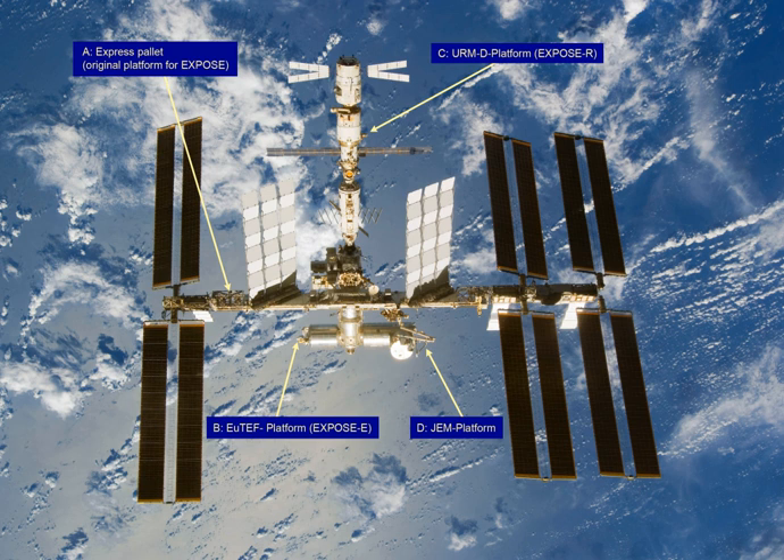There were three EXPOSE experiments completed between 2008 and 2015 — EXPOSE-E, EXPOSE-R and EXPOSE-R2. EXPOSE-E was launched on February 7, 2008 on board the Space Shuttle Atlantis and was mounted on the ISS European Module Columbus to the European Technology Exposure Facility, UTEF. EXPOSE-R was launched to the ISS on November 26, 2008 from Baikonur in Kazakhstan on board a Progress capsule and was mounted on the ISS Russian module Zvezdа.